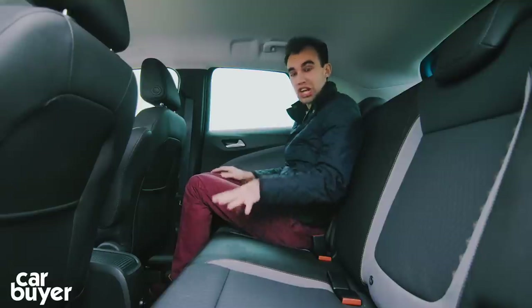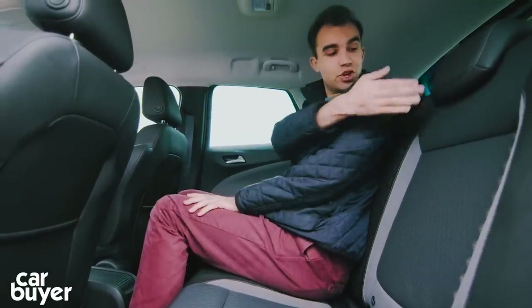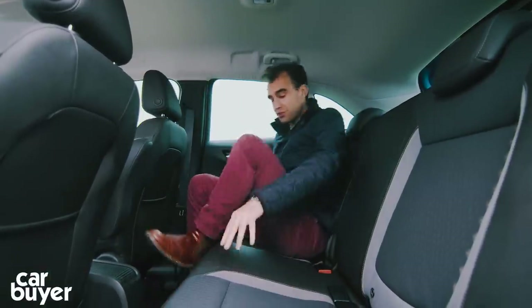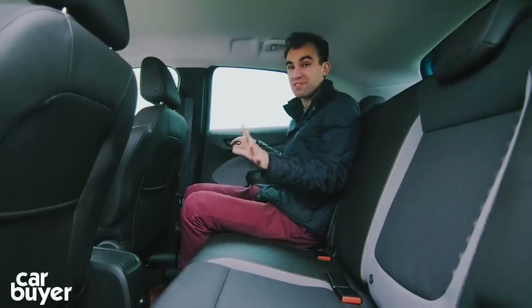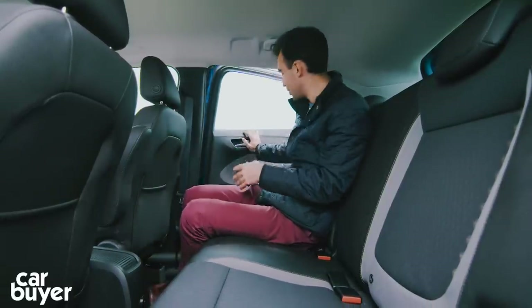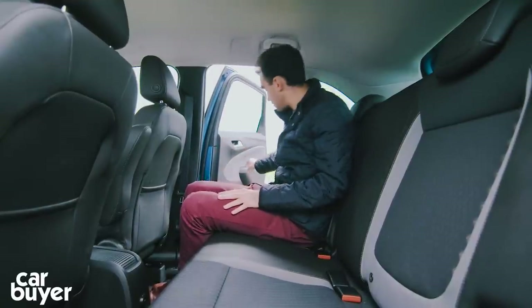You can fit three people just about back here. Slotting into the middle seat, there's a good amount of shoulder room and headroom is pretty good too. Bad points? The door bins are particularly small, and these doors don't open particularly wide for a family car — you're going to really struggle to load child seats in here.